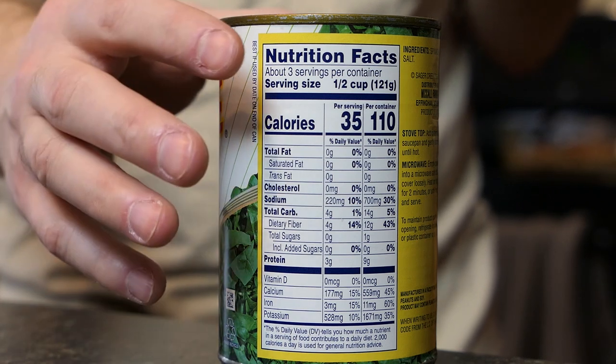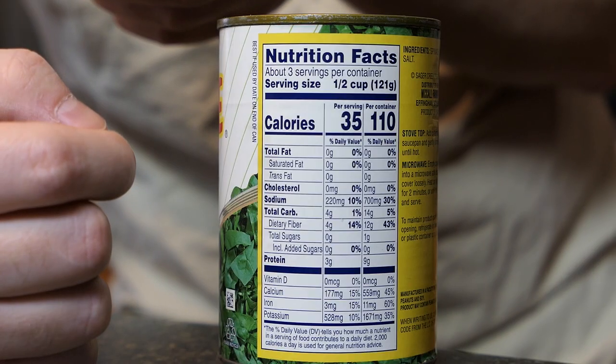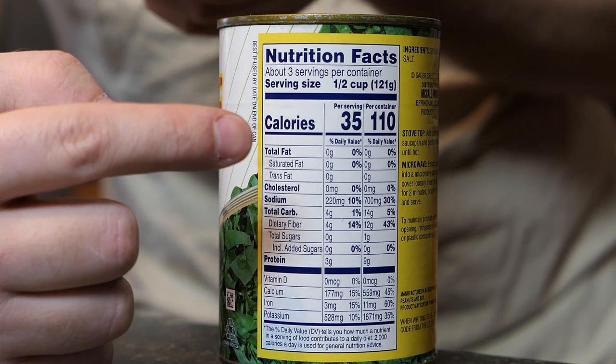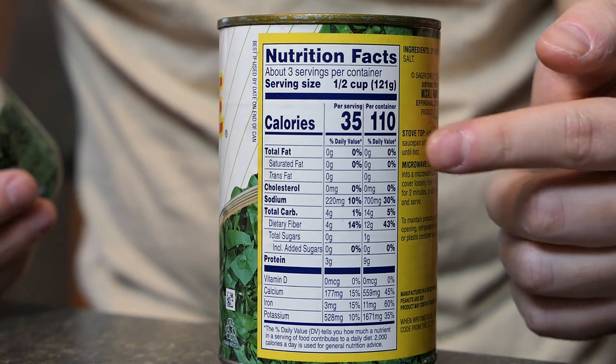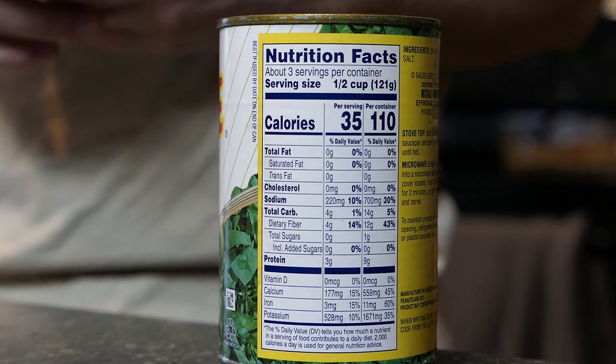Not every nutrition facts label is the same — some of them may say something completely different. For example, this bag says the serving size is a quarter of a cup. If you end up using the entire contents of a can, keep that in mind. This one is actually very uncommon: it tells you how much is per serving and also how much is in the entire container. That's kind of rare; you don't usually see that on nutrition facts.